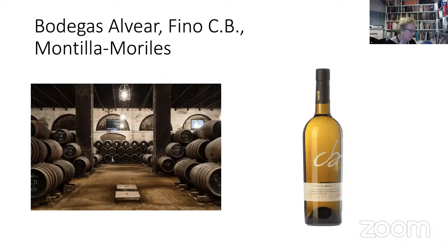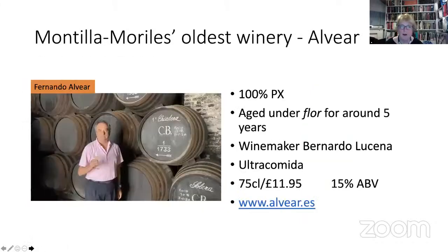Fino CB looks essentially the same as Solear and smells similar, but it's made from Pedro Ximénez — this super-adaptable variety. It's a little bit younger than Solear: we'll discover it's five years. You must spend the evening with these wines, going back to them as they warm up in the glass. Let's turn over and see what Fernando Alvear — the CEO, and still very much a family business — has to say.